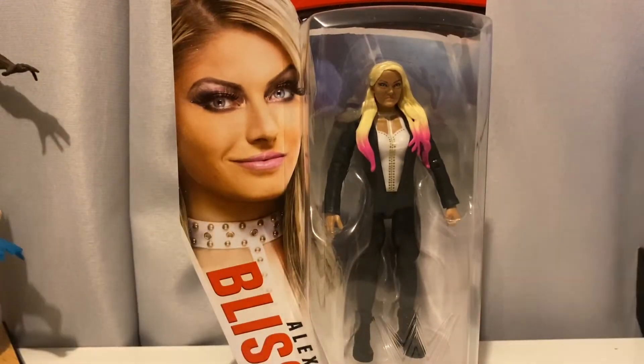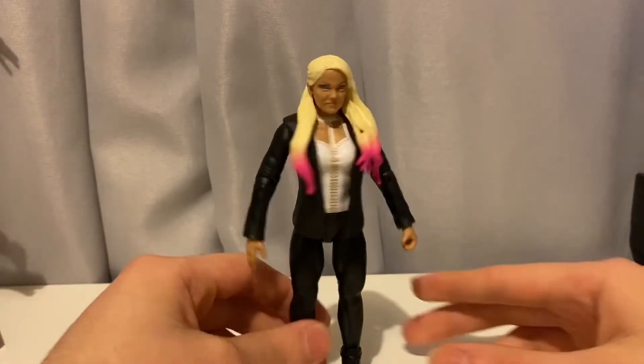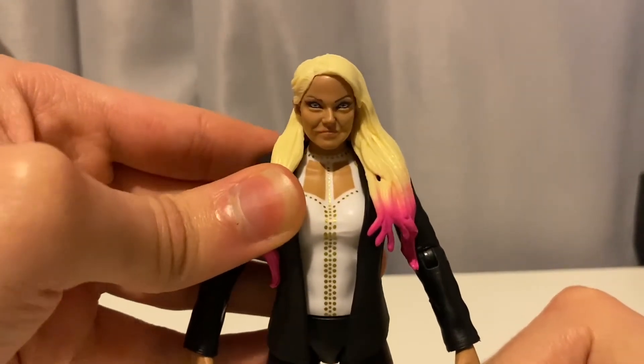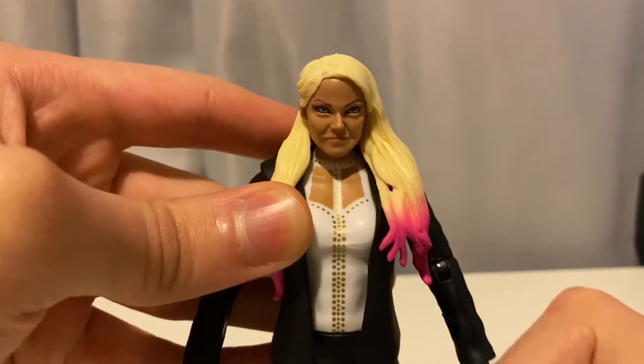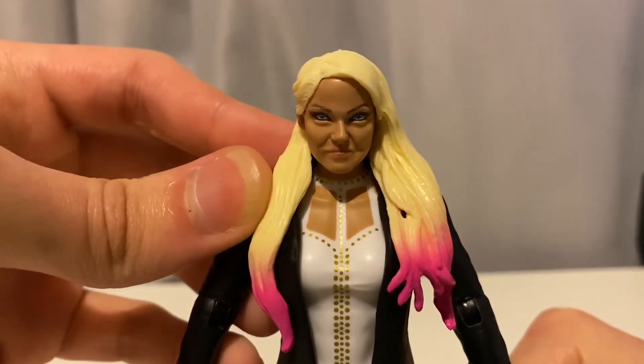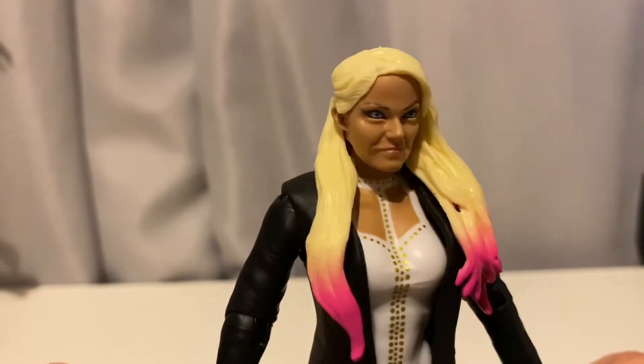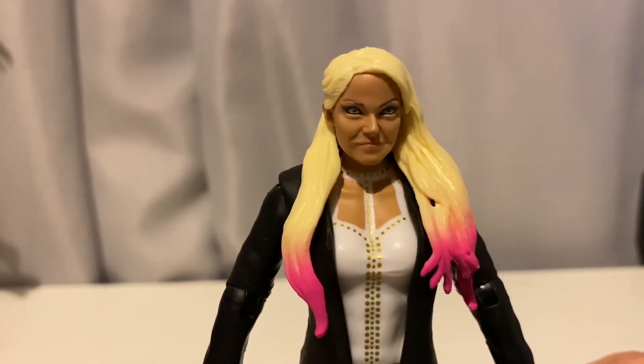Now let's get this thing unboxed and see what the figure looks like. We have the figure out of the packaging, but before we go in-depth, I have to say this is the worst Alexa Bliss head scan to date. Look at that — it completely looks nothing like her. Come on Mattel, you spend all this money on FX and new and improved technology to make figures look just like the person, and you give us this head scan? Jesus Christ, come on Mattel.